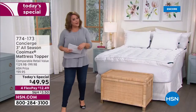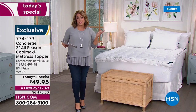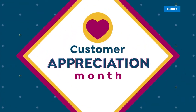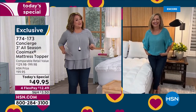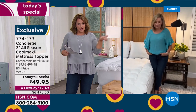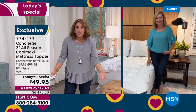Twin, twin XL, full, queen, king, or California king — any size you choose tonight at the same price. If you went to retailers you'd pay over 60 percent more, because our retail value is very modest. Let's bring in our special guest Ellen Bunner, our home expert. Super Loft is always our best-selling topper, and when you add the luxury CoolMax technology, you're going to drift away to the best sleep of your life — your mattress is transformed.